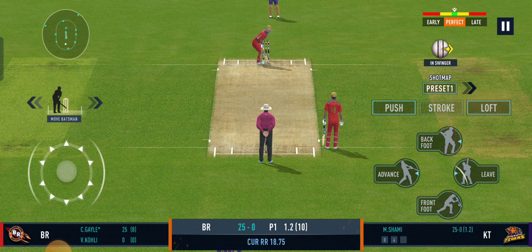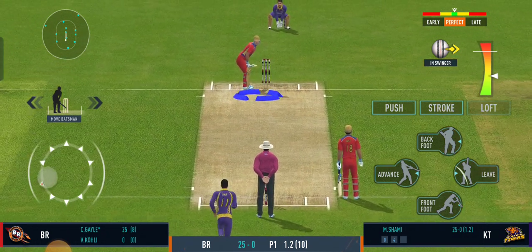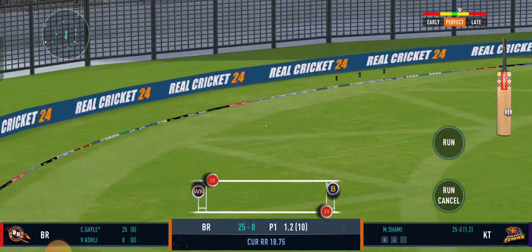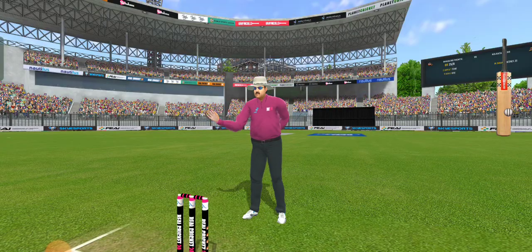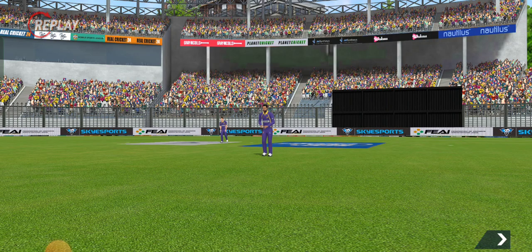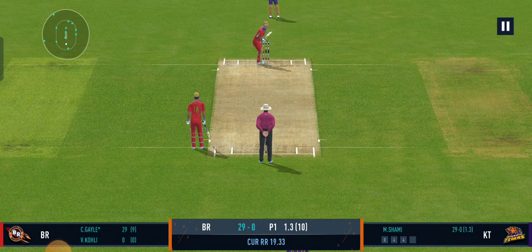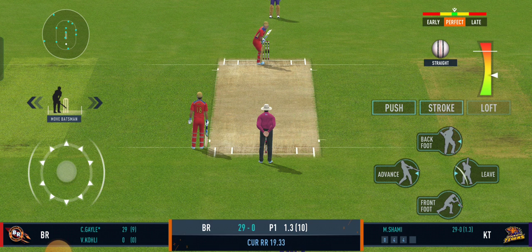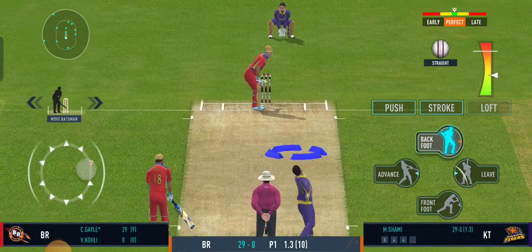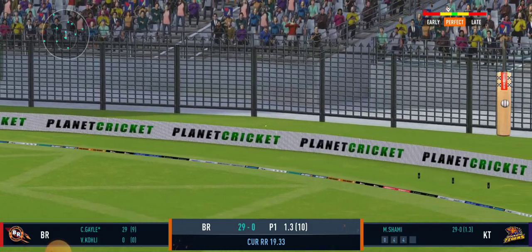That was a fantastic piece of bowling. Shot — lovely shot right from the middle of the bat. Smart bowling, bowling according to the field set. Well, that is glorious, absolutely glorious — perfect timing.